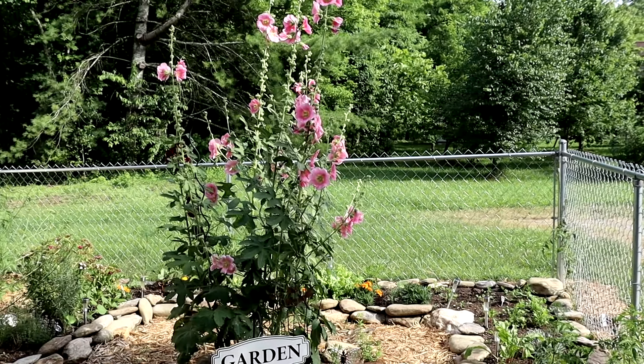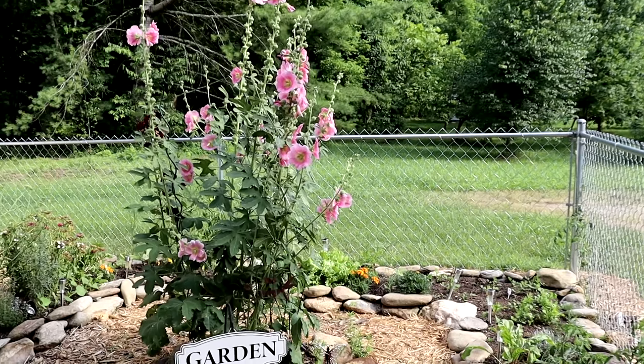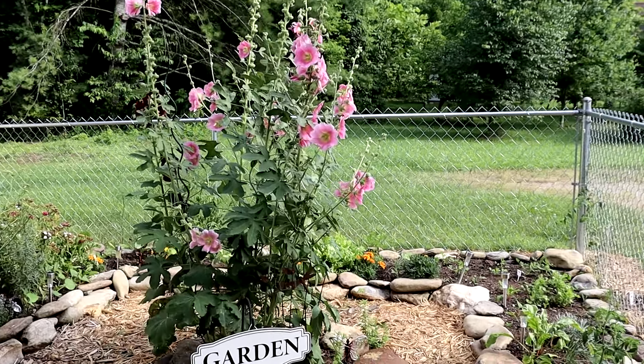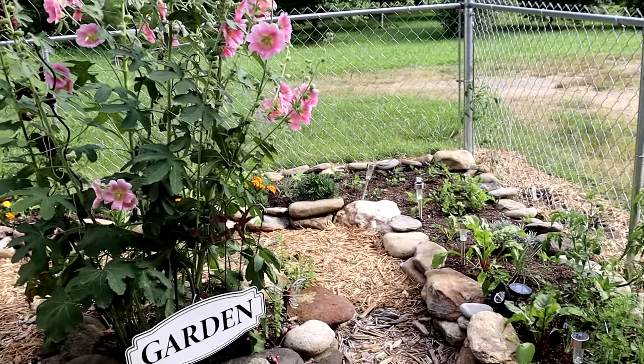It is just a beautiful day here in western North Carolina and it's been about two weeks since I've given you guys an update on this little garden. I want to walk through here and show you guys what's growing.